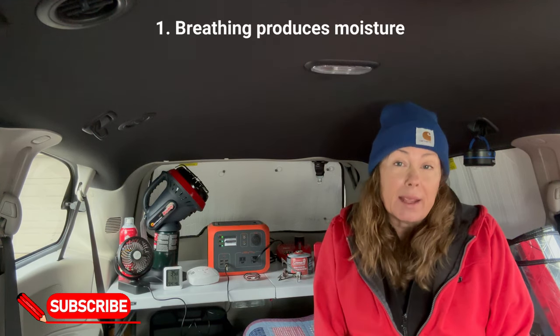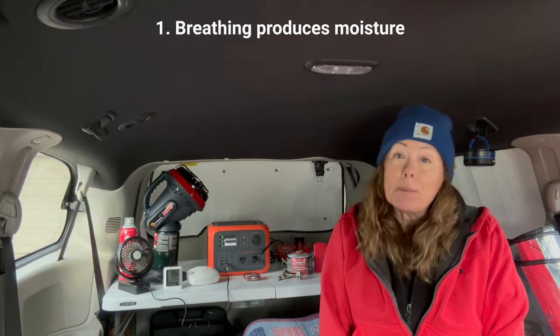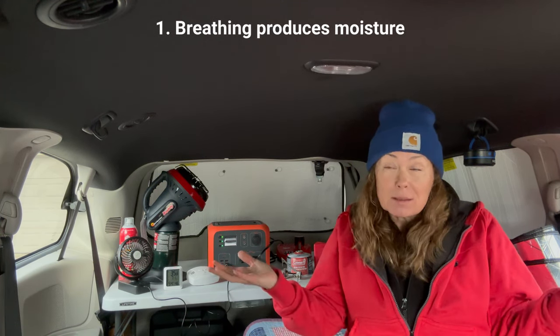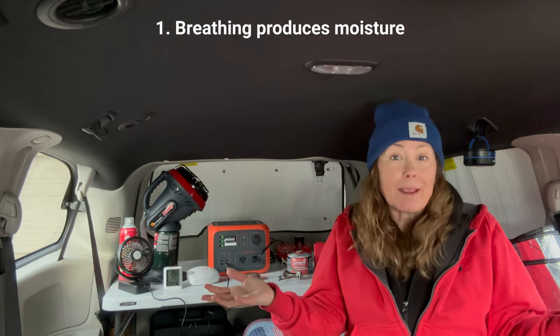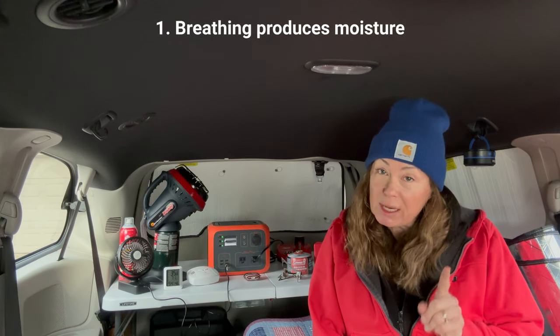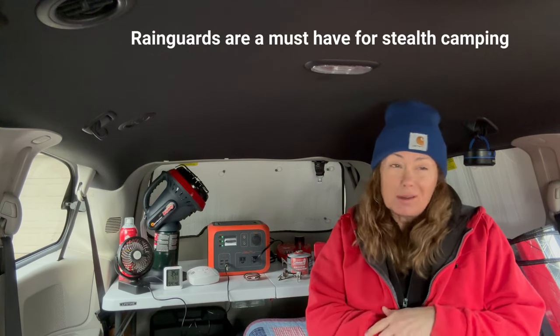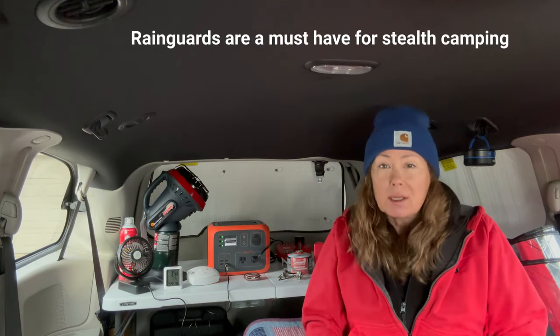Why are these rain guards so important? Well, number one, because we're humans and humans exhale moisture, and if you're in a small space and that moisture has nowhere to go, it's going to stay in the space. Hence condensation on our windows, and we don't want that as van campers. So rain guards are the key.